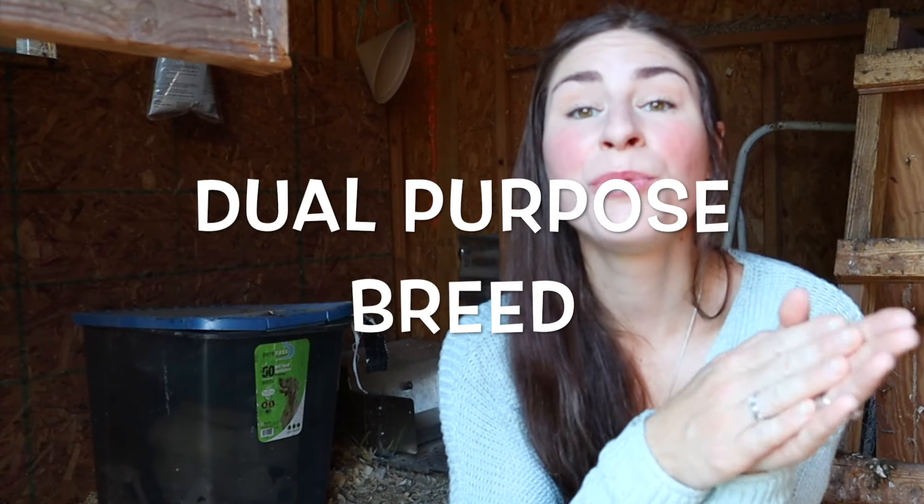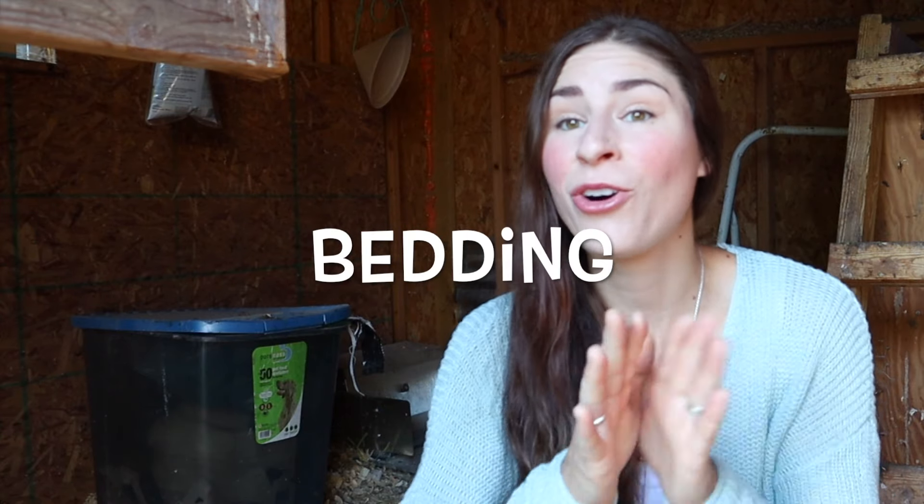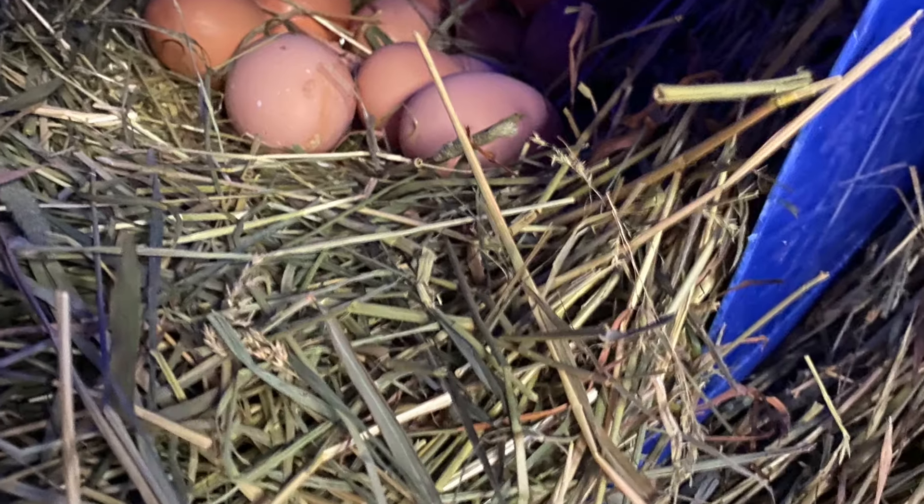Term number twenty-seven: dual purpose breed. A dual purpose breed is a breed of chicken that can be used both for meat and egg production — a Buff Orpington, like I have here, is a dual purpose breed. Term number twenty-eight: bedding, also known as litter, is what you use to cover your coop floor to absorb the droppings of a chicken. That is typically shavings, straw, or hay.